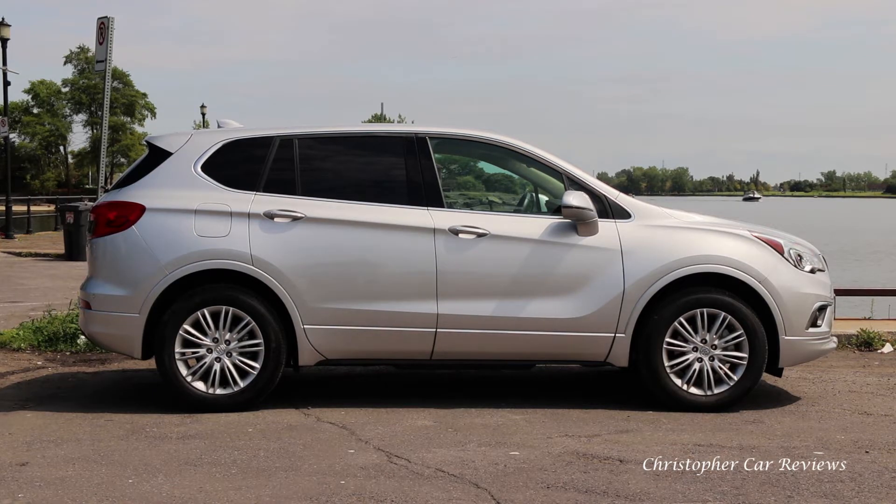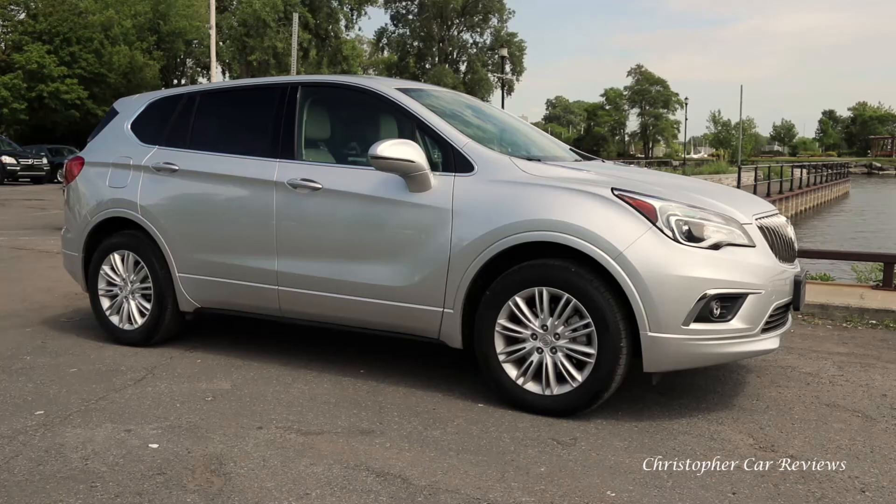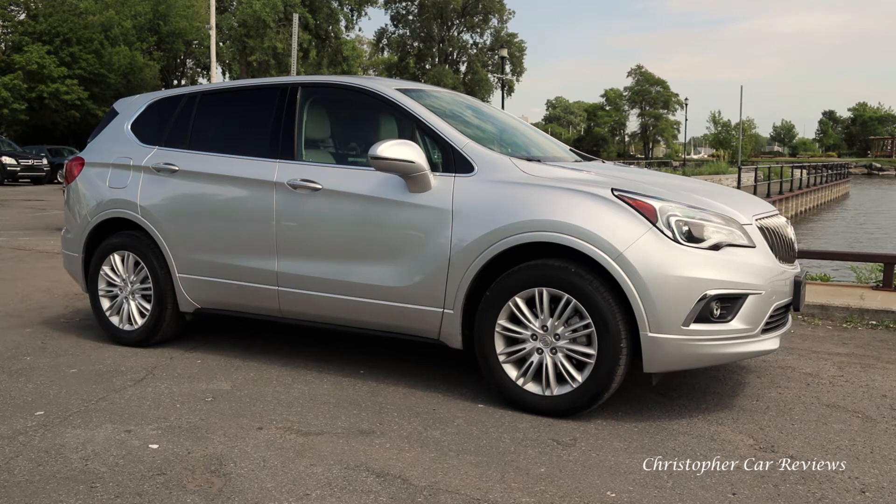Hello, my name is Chris and I will review the 2017 Buick Envision. As always, I hope you will find this review useful and interesting.